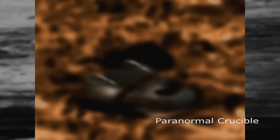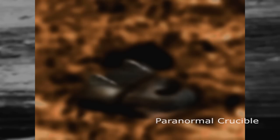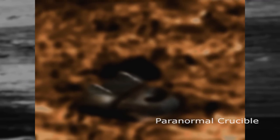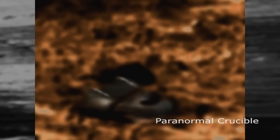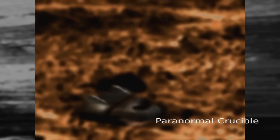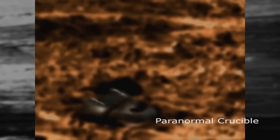Is it possible that this object is an ancient extraterrestrial spacecraft which crash landed on the red planet, possibly thousands of years ago? If it is, then it confirms that NASA is withholding important information about the existence of historical alien artifacts on the red planet.